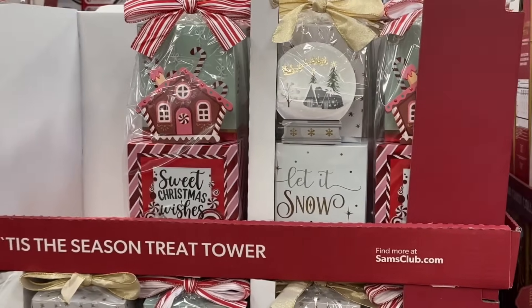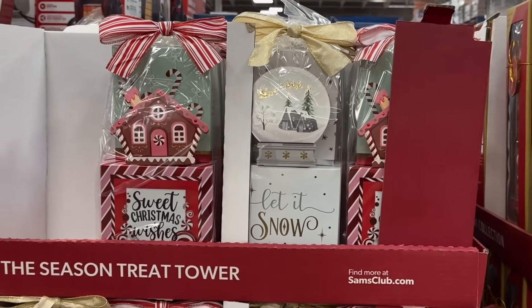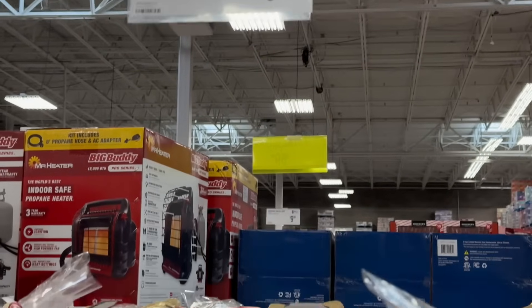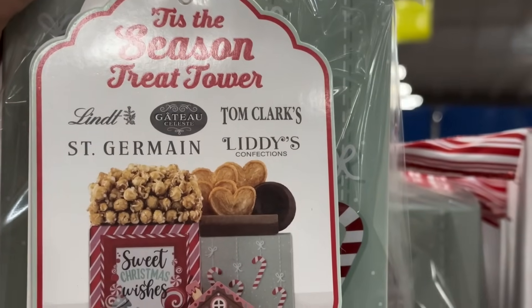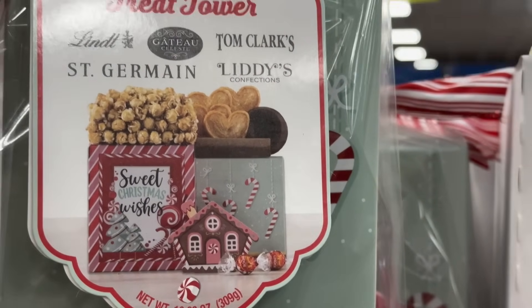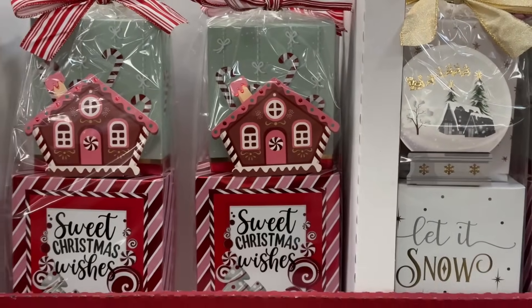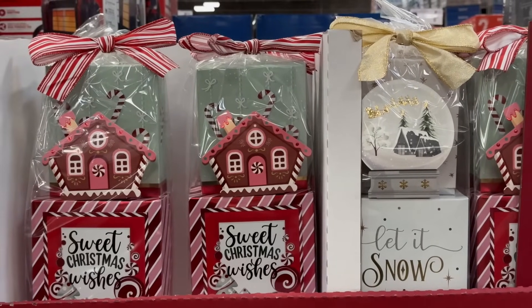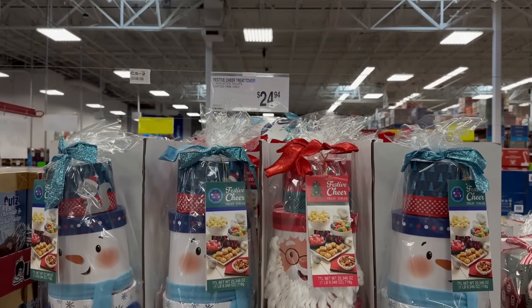These are really cute — the 'Tis the Season tower. You're getting five assorted treats, limited time, for $9.98. It includes a gingerbread house or a winter scene design — two different ones to choose from, so really cute for $9.98.